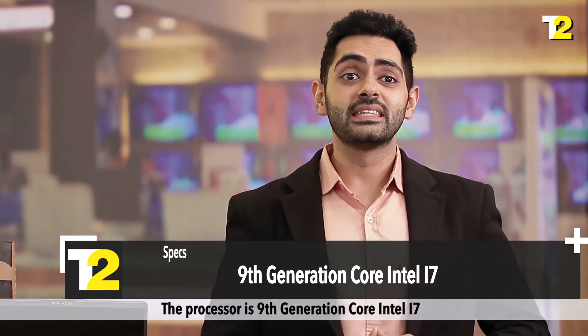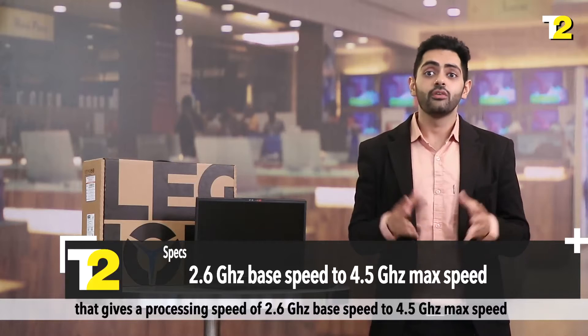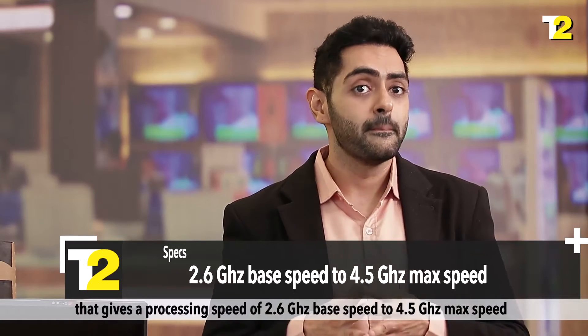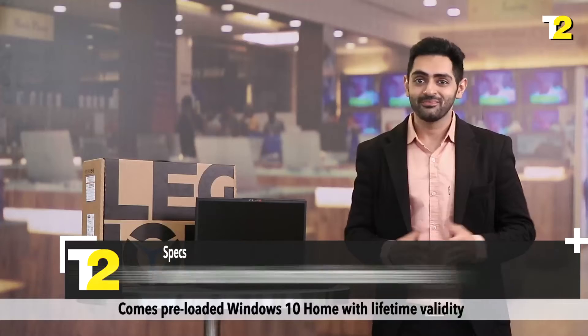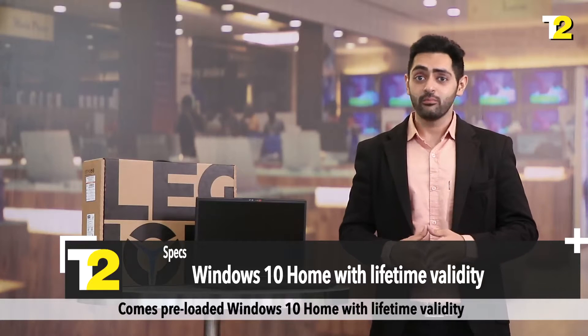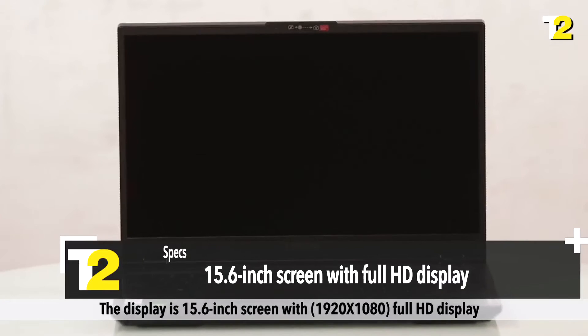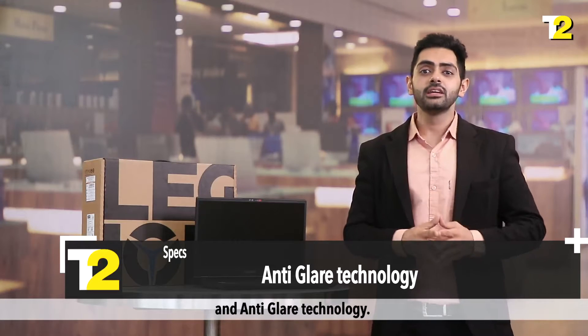The processor is a 9th generation Core Intel i7 that gives a processing speed of 2.6 GHz base speed up to 4.5 GHz max speed, with 6 cores and 12 MB smart cache. It comes pre-loaded with Windows 10 Home with lifetime validity. The display is a 15.6 inch screen with 1920x1080 full HD resolution and anti-glare technology.